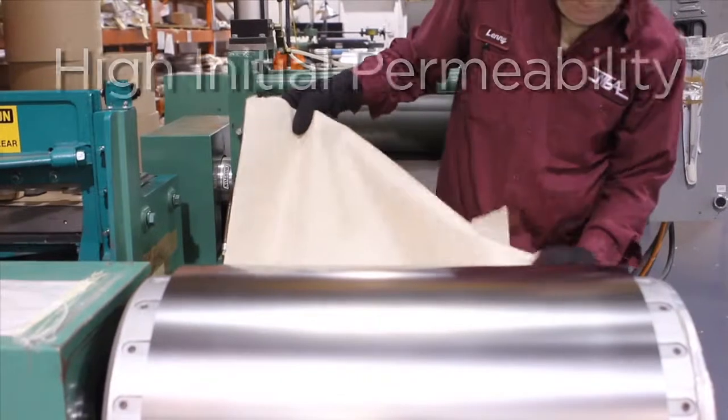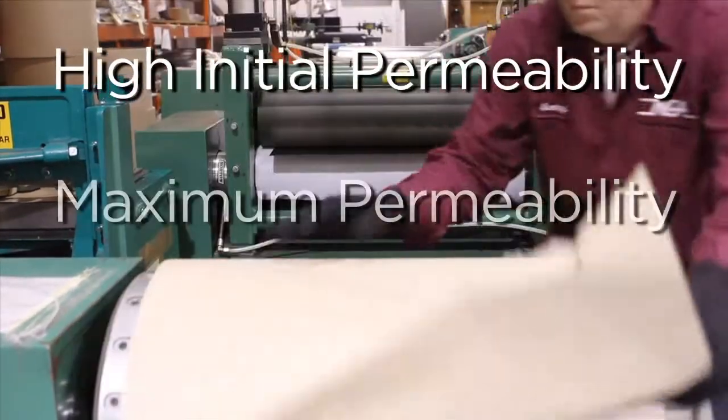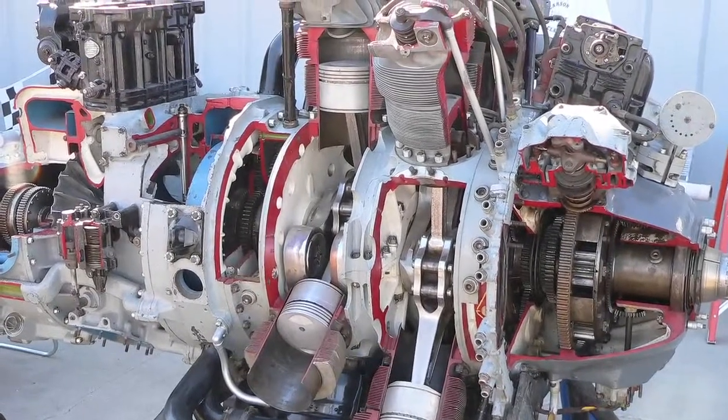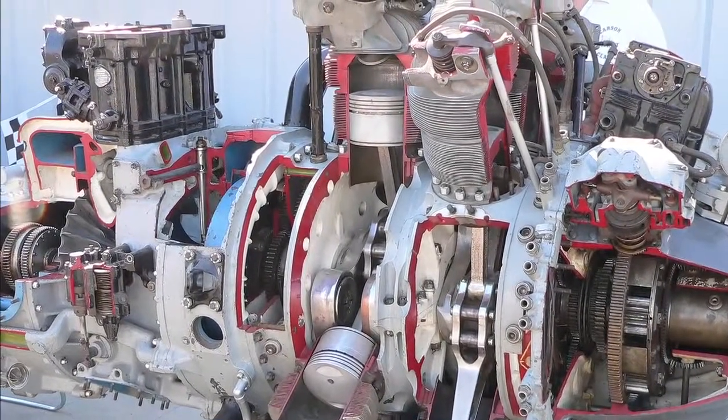4750 alloy is used where high initial permeability, maximum permeability, and low core loss is needed. This is common in aircraft motors and generators in the aerospace industry.